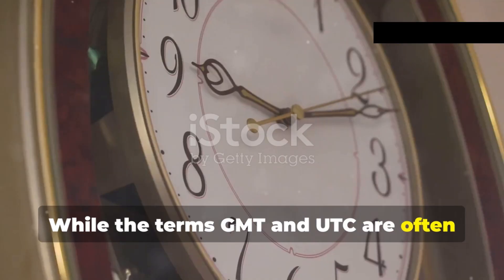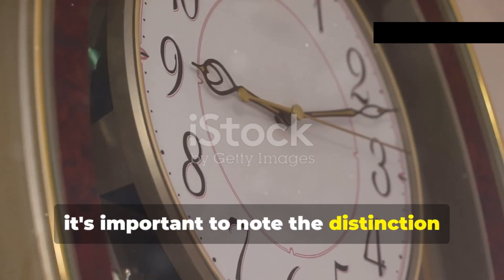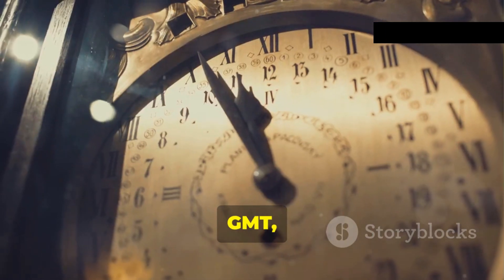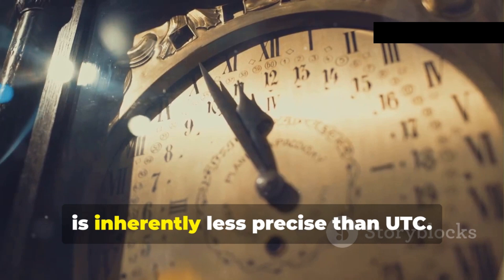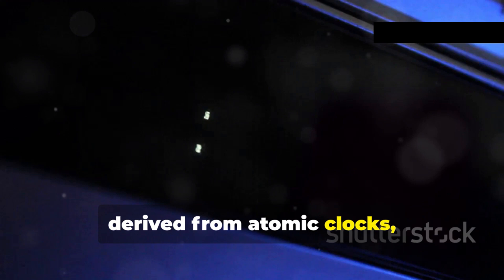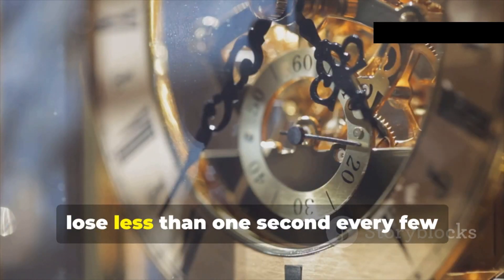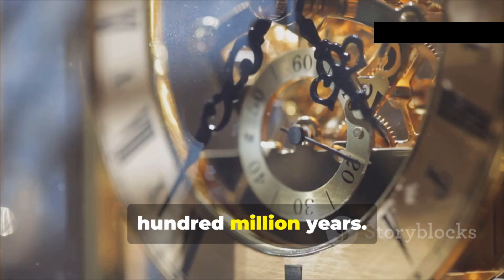While the terms GMT and UTC are often used interchangeably in casual conversation, it's important to note the distinction between the two. GMT, based on the Earth's rotation, is inherently less precise than UTC. The accuracy of UTC, derived from atomic clocks, is unparalleled — atomic clocks are so stable that they lose less than one second every few hundred million years.